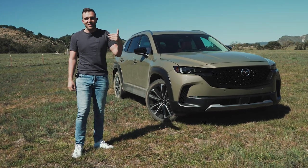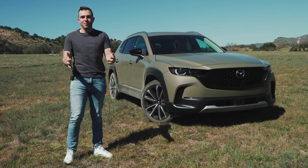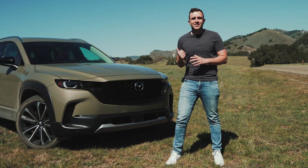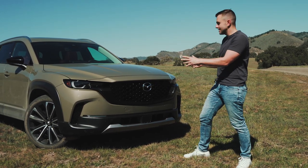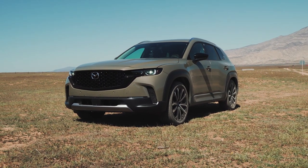This car has style all on its own. It follows a playbook we've seen used over and over again — make it look rugged, make it look mean, and people will buy it. Take a look at this pretty face, admittedly covered in bugs, because we've been on the move today including taking this car off-road. Let's take it in section by section, because something about the CX-50's overall design just works.